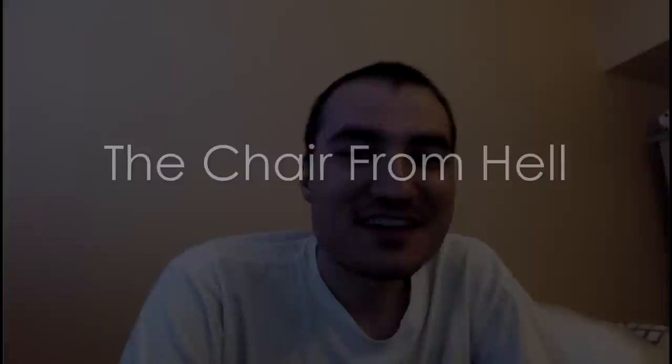Hey guys, what's going on? Kriperian here. I just want to touch up on a very interesting subject.